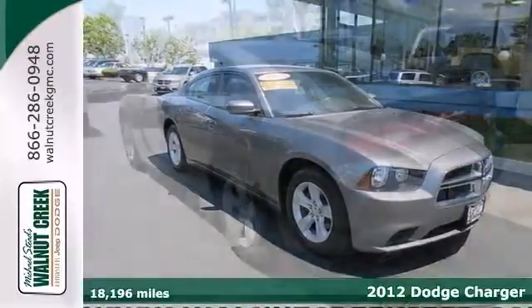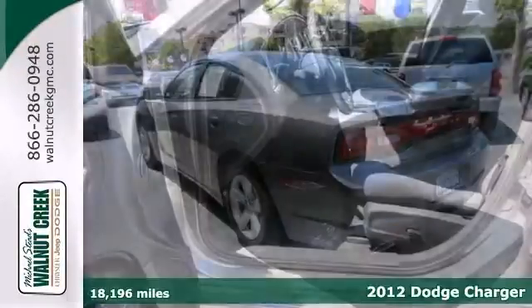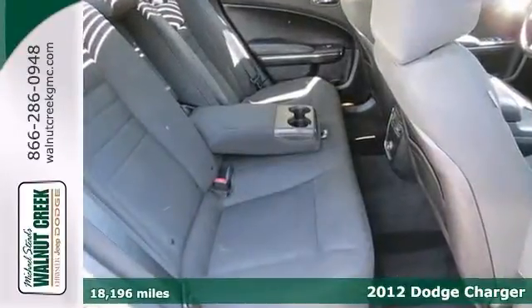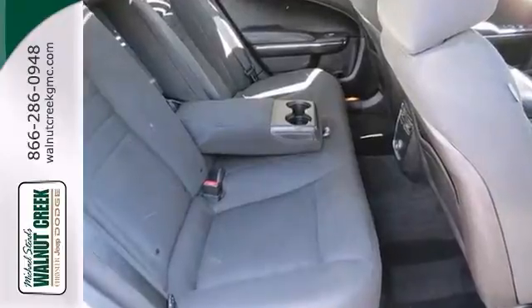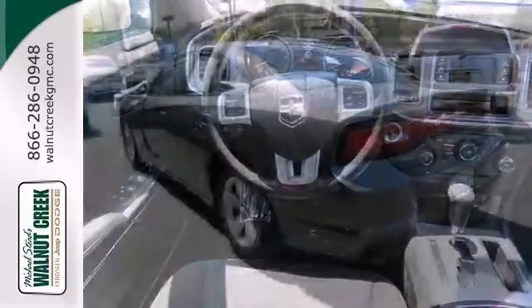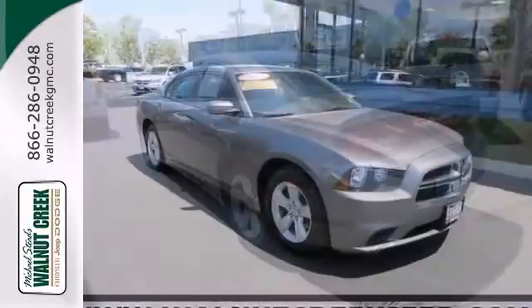Ask for the internet department for the best price on this beautiful 2012 Dodge Charger SE. It's nicely equipped and comes with power everything, CD player and alloy wheels. Plus it has keyless entry, stability control and multiple airbags. You need to see this certified car in person, so stop in today.